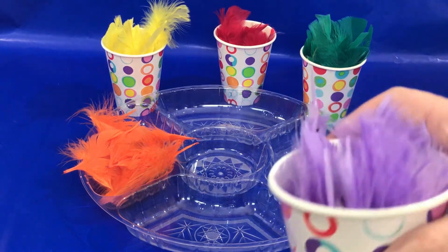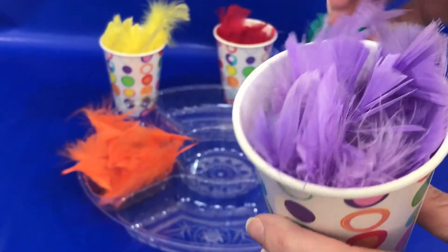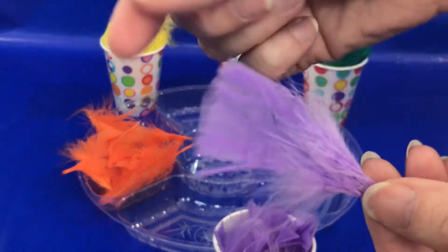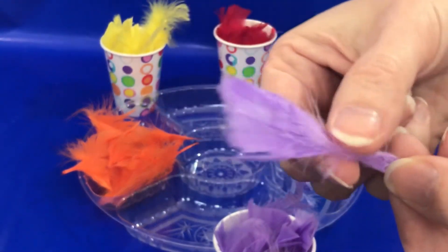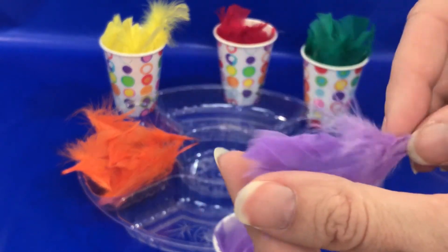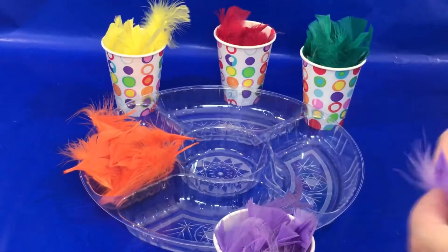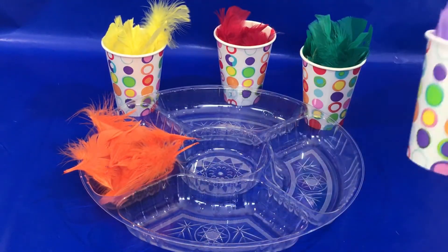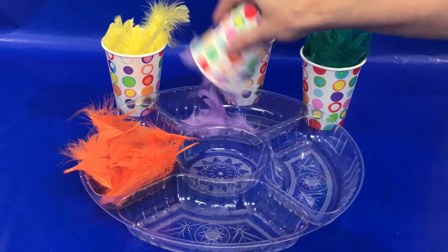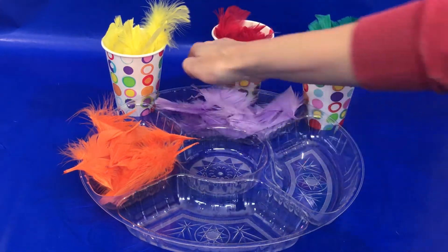Now do you know the name of this color? What color is this pretty feather? Purple! You're right — purple feather! Great job boys and girls. Let's pour our purple feathers into our tray. There we go!